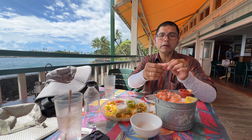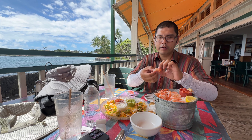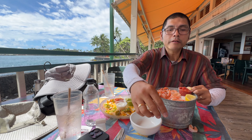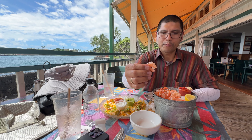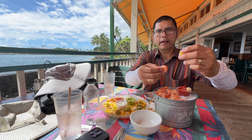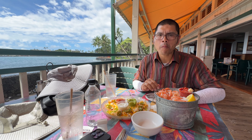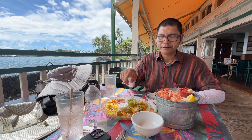Grab another one right here. Definitely want to grab another one and see what it tastes like. Not the biggest shrimp in the world, but boy, they are fresh and super duper tasty. And a little bit of lemon. Absolutely delicious. Nice freshness. Super good.